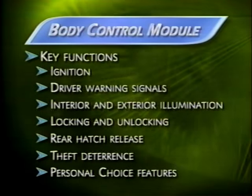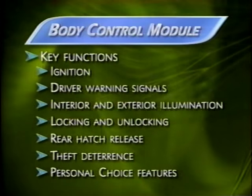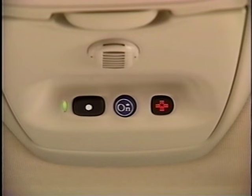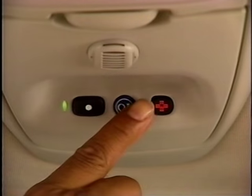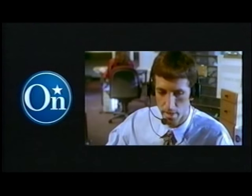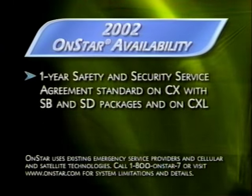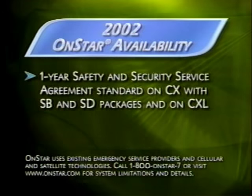The BCM also allows memory functions for two settings for the driver's seat and outside rearview mirrors. And for the ultimate in technology, there's OnStar — standard on the CXL and available on the CX. OnStar, GM's communications and information system, uses global positioning system satellite technology to link drivers to a center where advisors are available to provide assistance. Two service plans are available: safety and security, and premium.